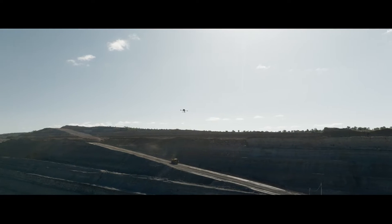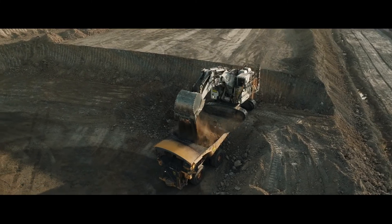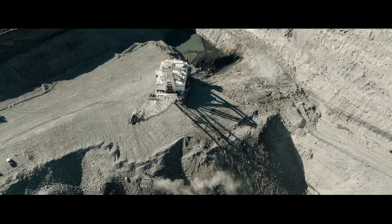CanDrone Services is using drones to make mining exploration more accurate, faster and safer than ever before. Our team are combining the latest high-endurance drones, precision flight planning and accurate lightweight magnetometers to produce maps that help our clients find their targets.